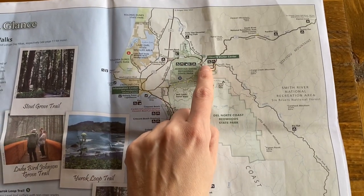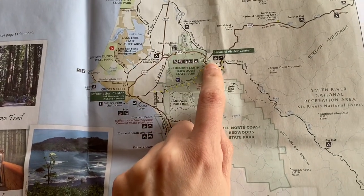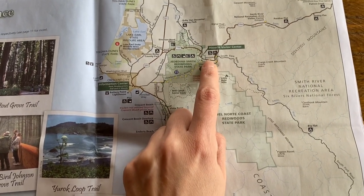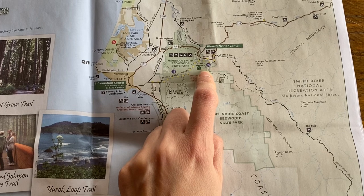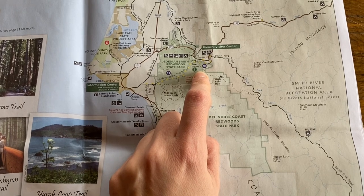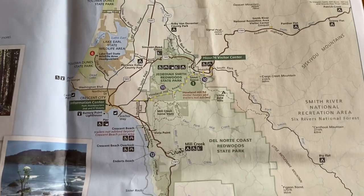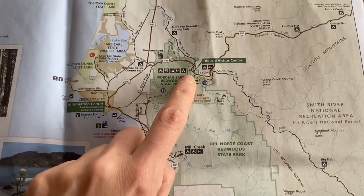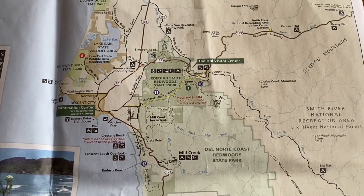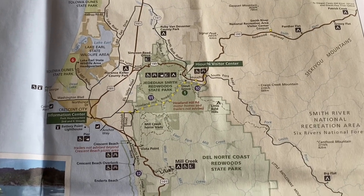There's a Visitor Center near Jedediah Smith Redwoods State Park, though it was not open. In this area, you're not going to be able to get your RV out to where the Stout Grove trailhead is — you're going to need a different car. The road is really tight and narrow, and may turn to dirt at points. To get to Stout Grove, you definitely need a separate vehicle. But Stout Grove is amazing — there's a wonderful hike, probably only a mile or so, with a loop at the end that takes you back to the entrance.